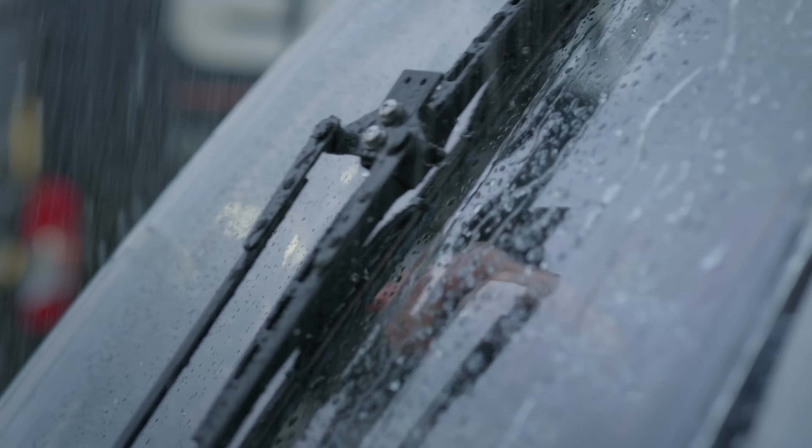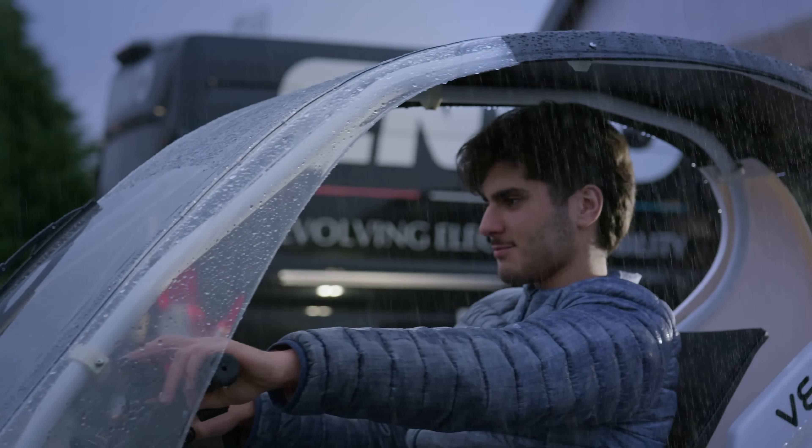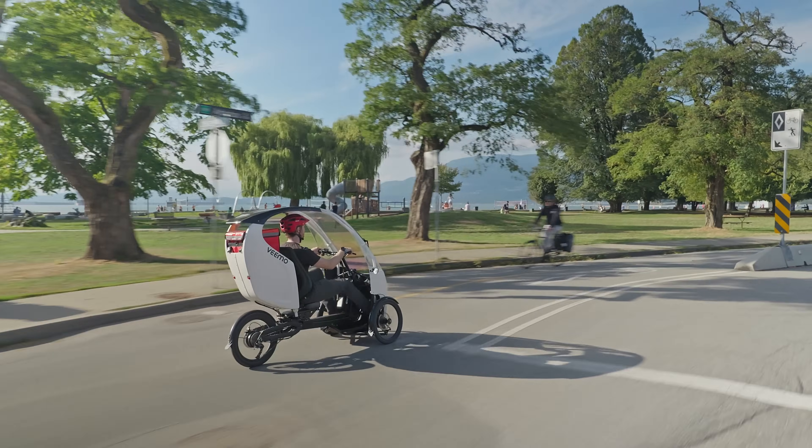The semi-enclosed, all-weather design is perfect for the hilly and soggy Pacific Northwest, while offering shade in sunnier climates like the Caribbean.